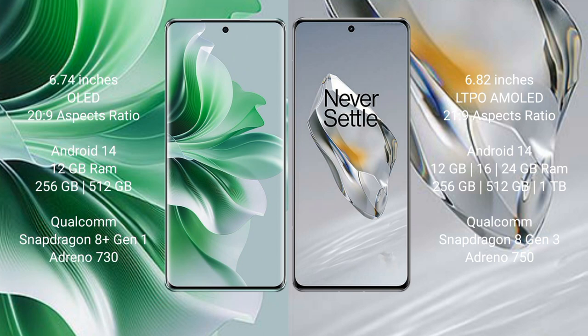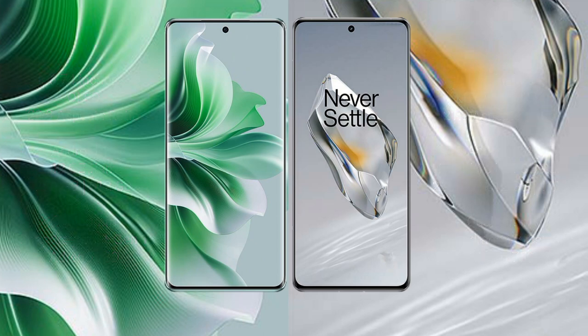Oppo Reno 11 Pro runs on Android 14. OnePlus 12 also runs on Android 14. Oppo Reno 11 Pro comes with 12GB RAM and 256GB or 512GB internal storage, Qualcomm Snapdragon 8 Gen 1 processor and Adreno 730 GPU. OnePlus 12 comes with 12GB, 16GB, or 24GB RAM and 256GB, 512GB, or 1TB internal storage, Qualcomm Snapdragon 8 Gen 3 processor and Adreno 750 GPU.